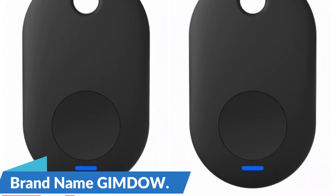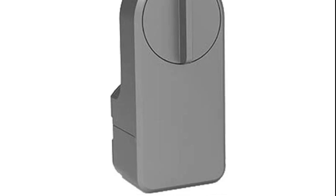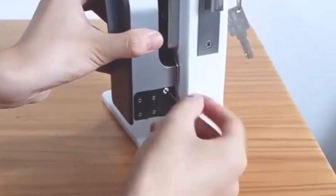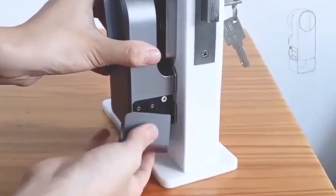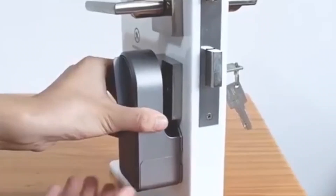Brand name: Gimdo. Smart Key Access — the Gimdo Smart Door Lock revolutionizes your home's security by offering a smart key option. This cutting-edge feature enables you to access your home with ease, eliminating the need for traditional physical keys. It provides a secure and convenient way to unlock your door.